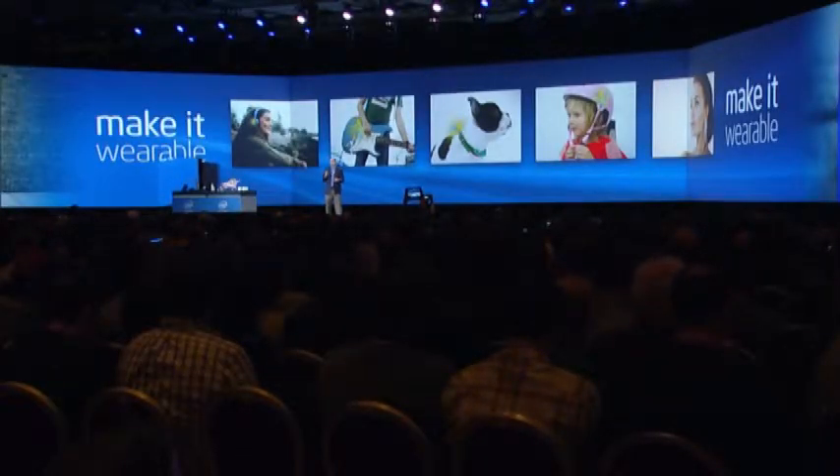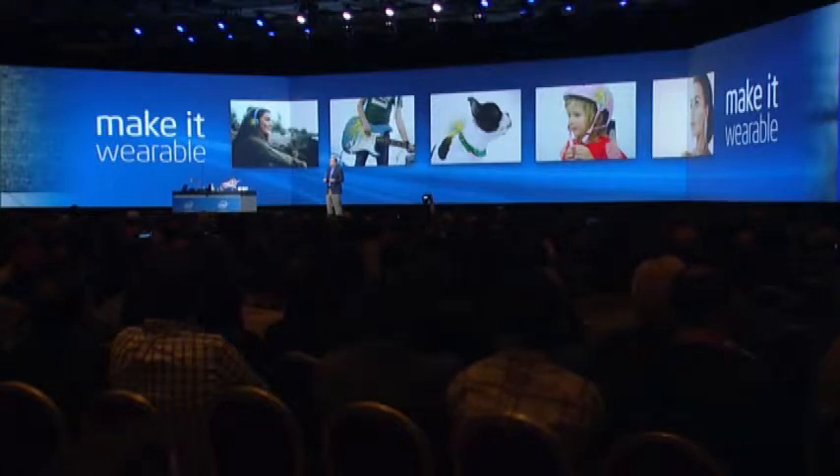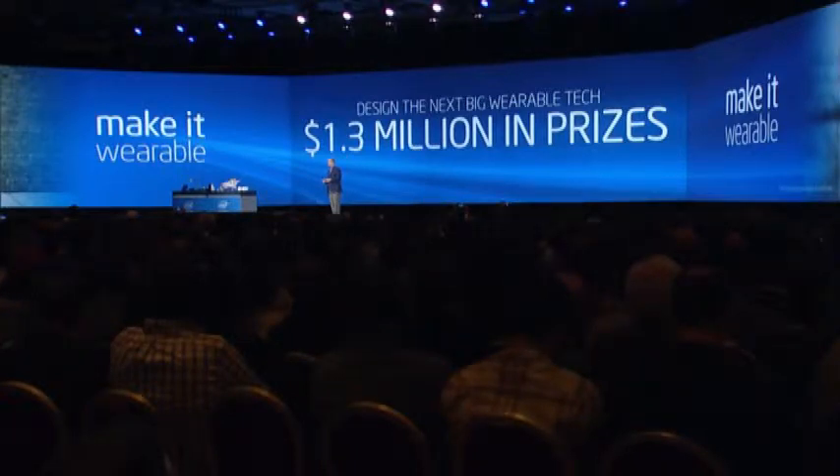We would like to invite people from across the globe to participate. To entice people to get interested, we're offering the largest prize ever: $1.3 million in prizes, with $500,000 for first place. But more importantly, the top 10 contenders will be connected with industry luminaries and Intel to bring those products to market.